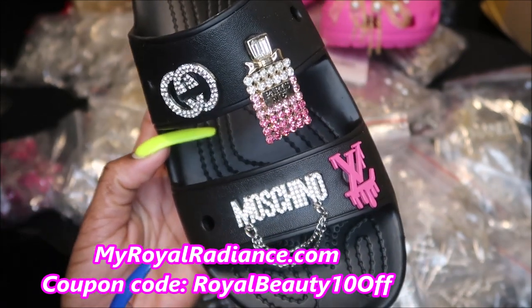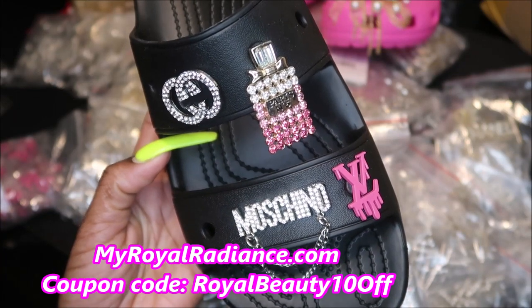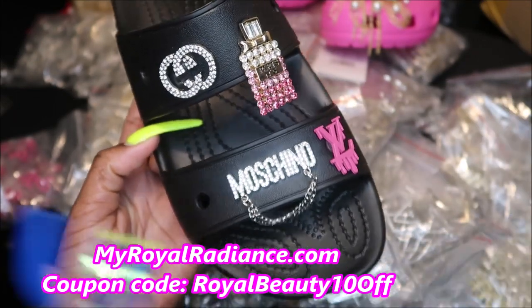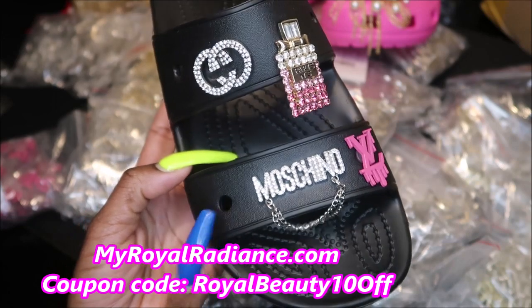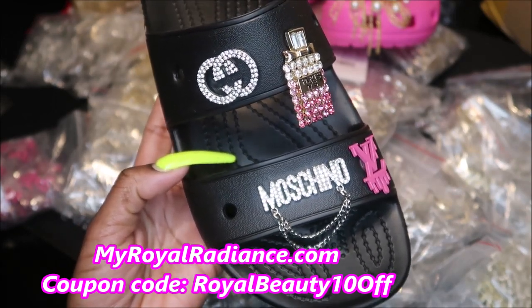I actually have another set — I just don't have it together right now but I'll make sure I put that on the website. The reason I didn't get a chance to do these is they were so hard to find, and every time they sent them to me they sent me the wrong shoe.